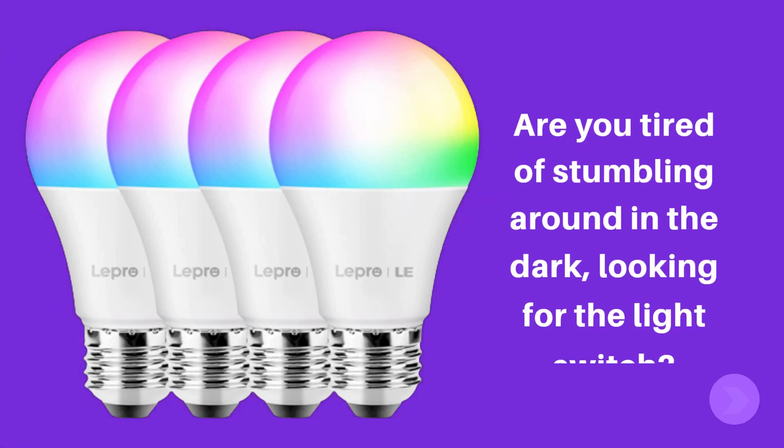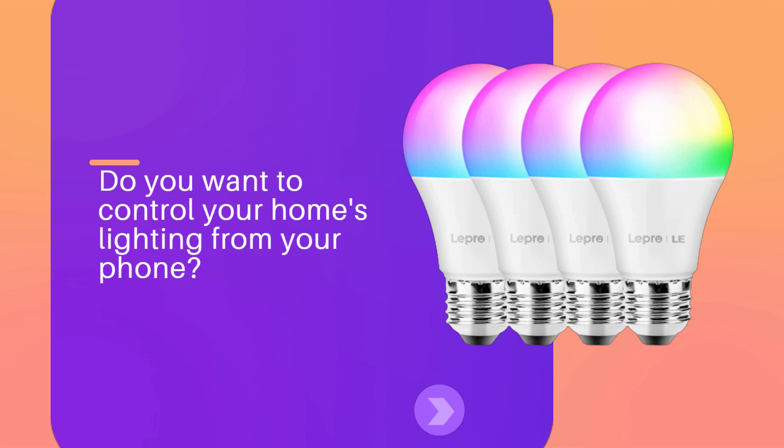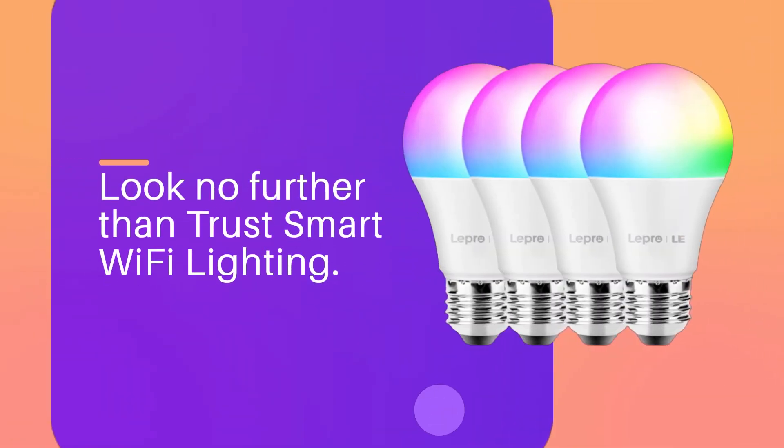Are you tired of stumbling around in the dark, looking for the light switch? Do you want to control your home's lighting from your phone? Look no further than Trust Smart Wi-Fi Lighting.